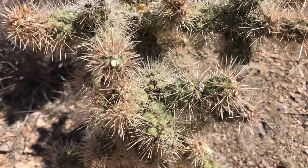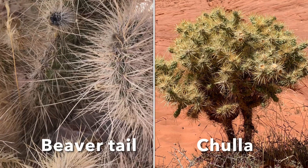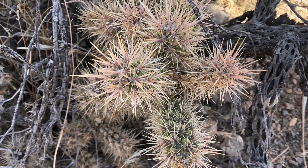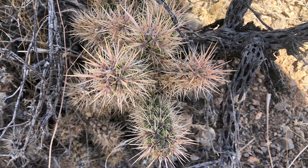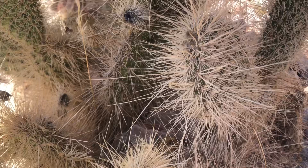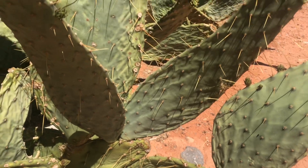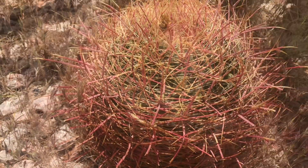Several cacti species are growing here and the most common are the beaver tail cactus and the cholla cactus, but there are a few other species I've spotted along the way. The cacti's ability to store water is a great advantage for them to survive the harsh weather conditions of this area. But keeping their stored water is not enough to survive — they need to conserve and protect it too. They not only have fewer pores and thicker leaf covering to prevent moisture loss, they also have numerous spikes that act as a barrier from the strong winds.